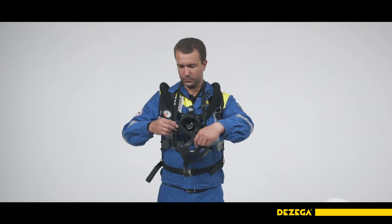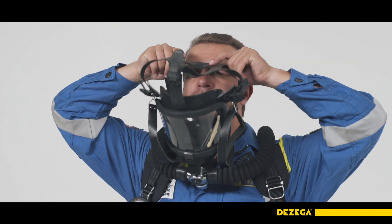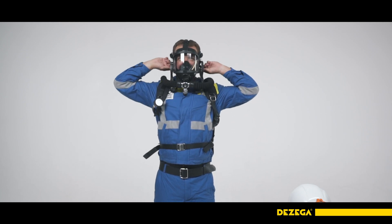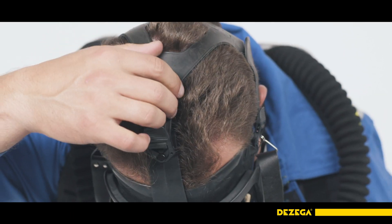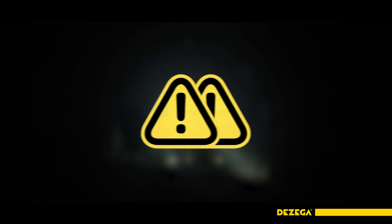Put on the mask. To do this, loosen the head straps while holding the headband, put your chin into the slot in the mask, and put the mask straps on your head. Tighten and adjust the lower head strap first and then the upper one. Pull the end straps backwards and not sideways.